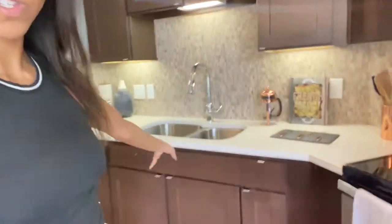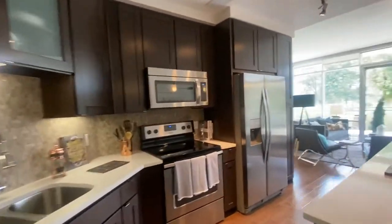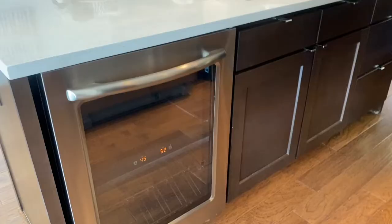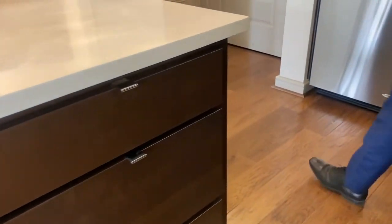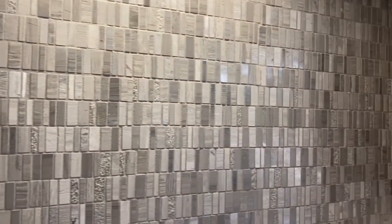There are Bluetooth speakers in the kitchen! And literally the kitchen is so nice — these are quartz countertops. Yes, nice. Real hardwood floors! Oh my gosh, and there's a wine cooler. That's why it's so squeaky — do you guys hear my shoes? The finish is espresso.